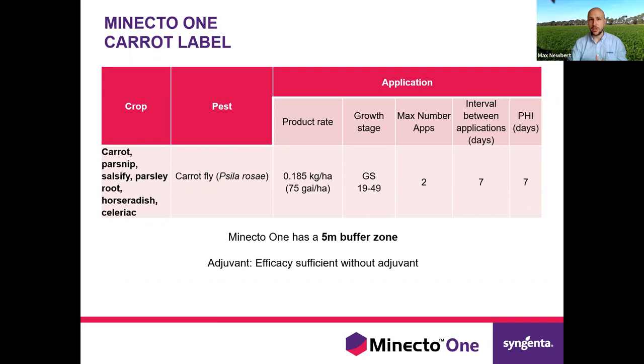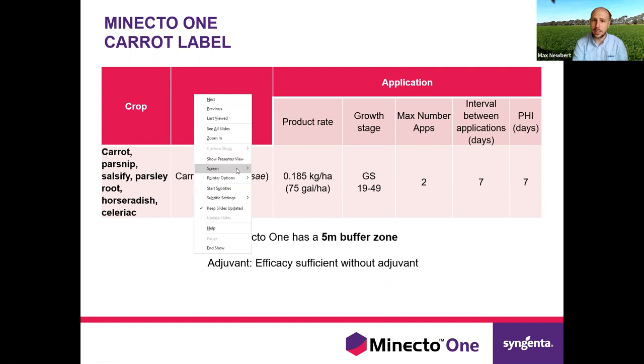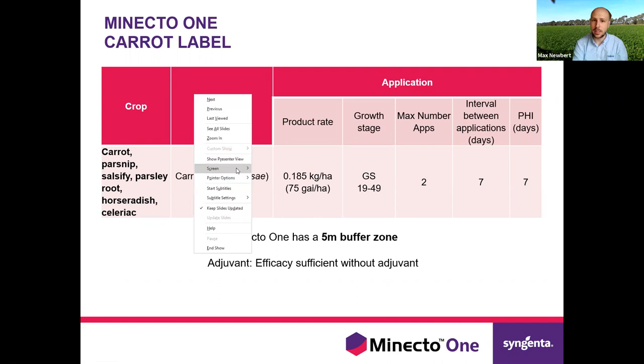Focusing on products we currently have — the main one now is Minecto 1, which we got registered a few years ago. The label covers carrots, parsnips, salsify, parsley root, horseradish and celeriac. On label for carrots it is only carrot fly. We have two applications at a 0.185 kg per hectare rate, seven days between applications, and a seven-day pre-harvest interval. The main thing to point out on the label is the stipulation around growth stage 19.